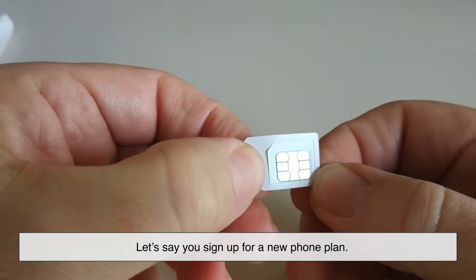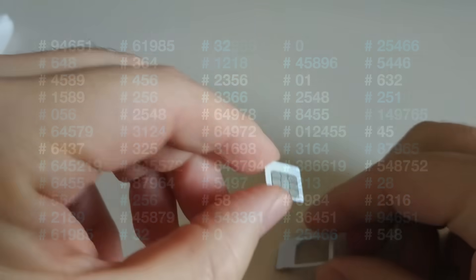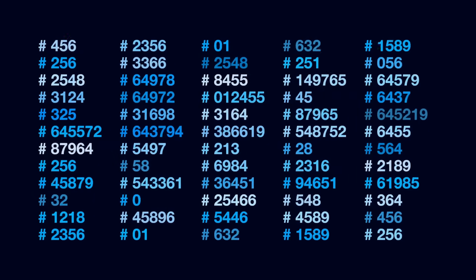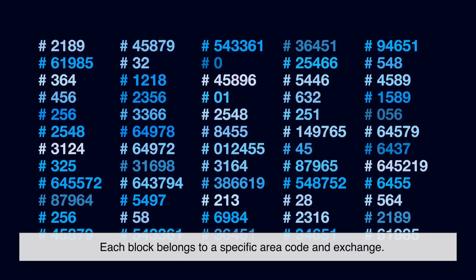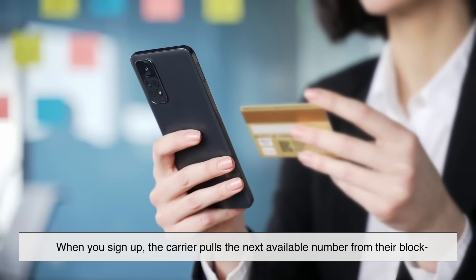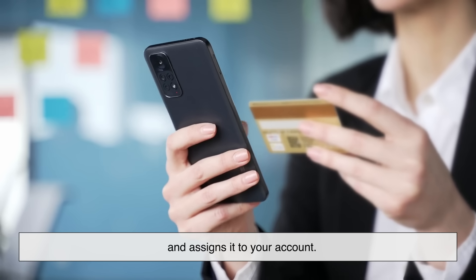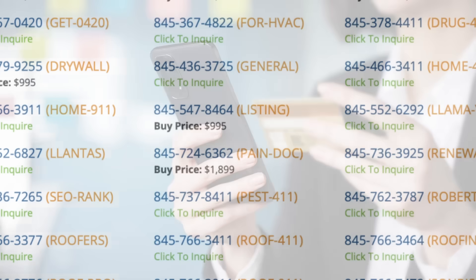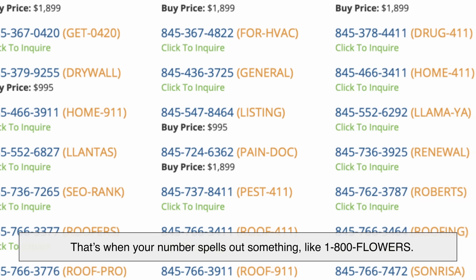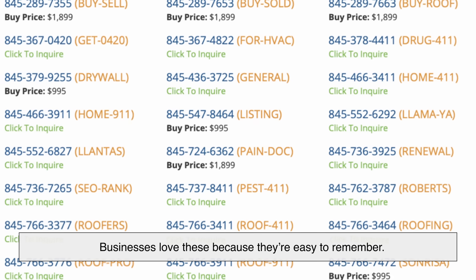Let's say you sign up for a new phone plan — how does your carrier decide which number you get? Carriers receive blocks of numbers from the national regulator. Think of it like getting a giant box of tickets. Each block belongs to a specific area code and exchange. When you sign up, the carrier pulls the next available number from their block and assigns it to your account. Some carriers also let you request a vanity number — that's when your number spells out something like 1-800-Flowers. Businesses love these because they're easy to remember.